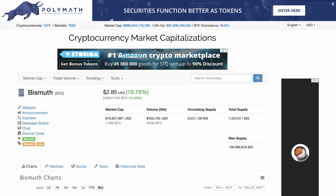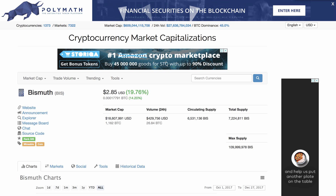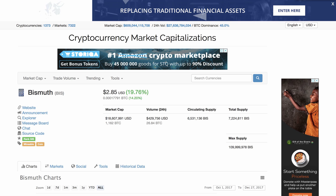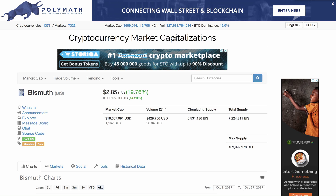Welcome back. This is the seventh episode of my favorite coins. I indicated when I spoke about Byteball that the next three projects would be a different kind of cryptocurrency. We spoke about Byteball, we spoke about XRB RaiBlocks, and today we are going to talk about a very interesting project — BIS.